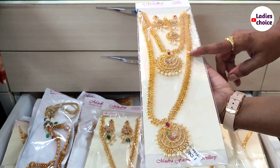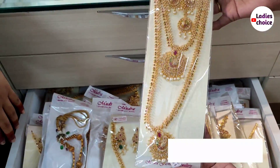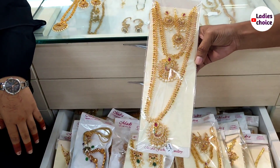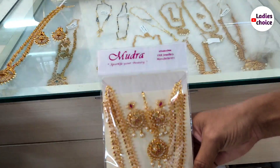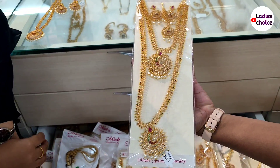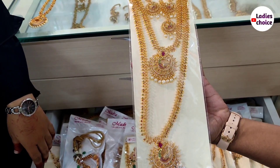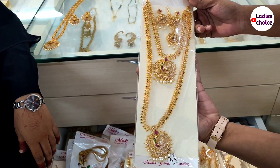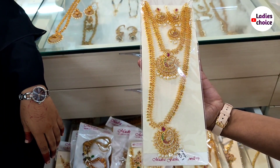This combo set is 1,950 rupees for a long form, including short and long styles together. To purchase from direct manufacturers, you get more items at a lower price. You can run a business or resell jewelry. You can order online — check the description below for shop details.